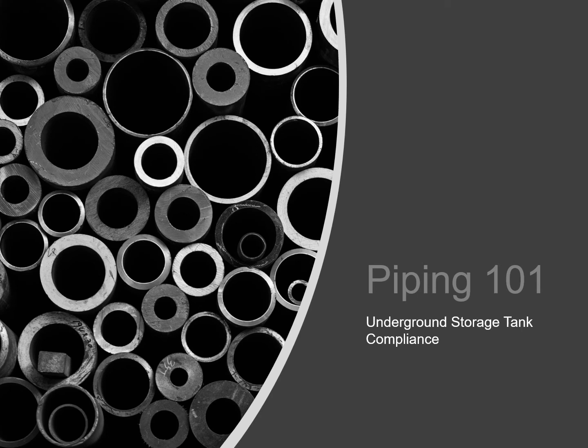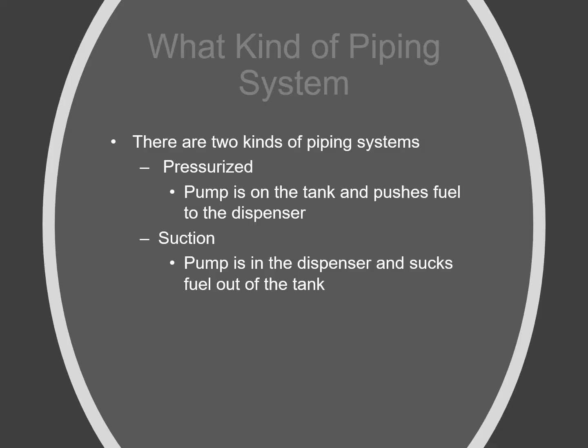Welcome to Underground Storage Tank Compliance. This module is Piping 101. To get started with piping, I really wanted to get into the actual piping, but we need to discuss what kind of system the piping system is first.